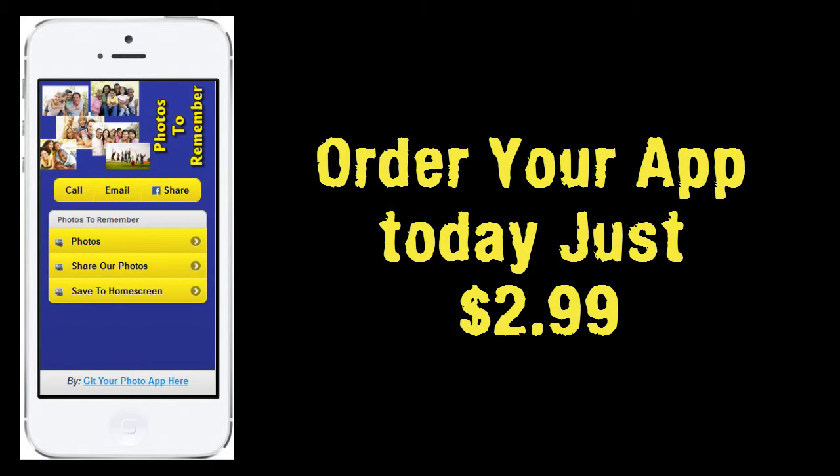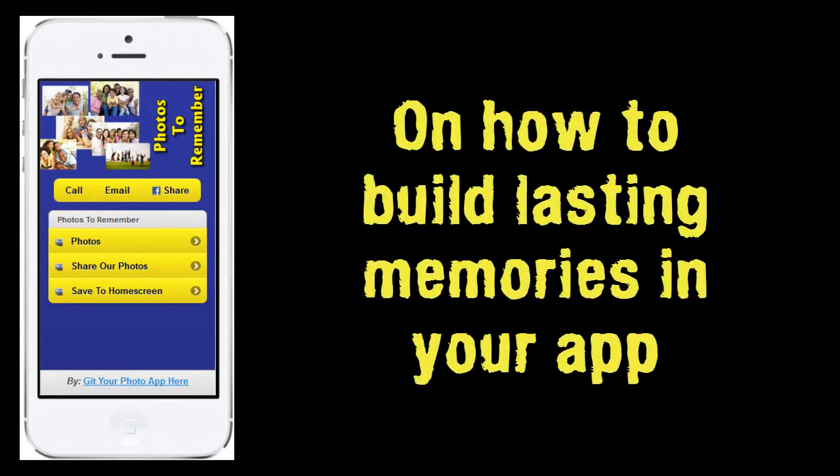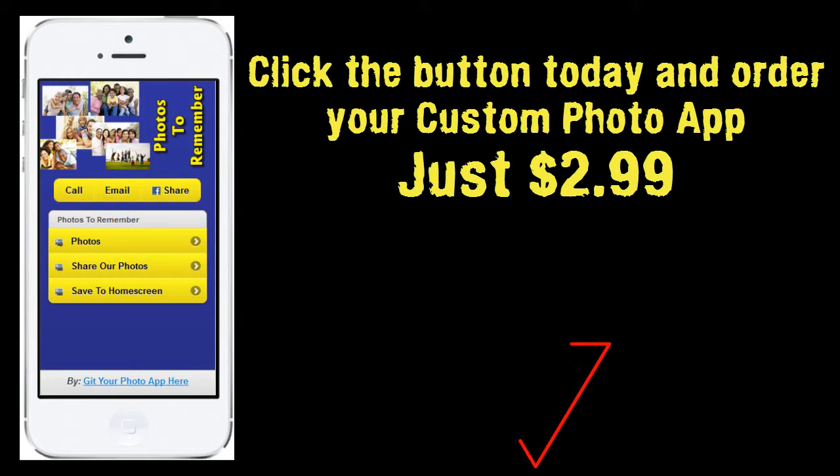Order your app today, just $2.99. We will include a training video to take you step by step on how to build lasting memories in your app. Don't wait, the holidays are around the corner. Click the button today and order your custom photo app for just $2.99.